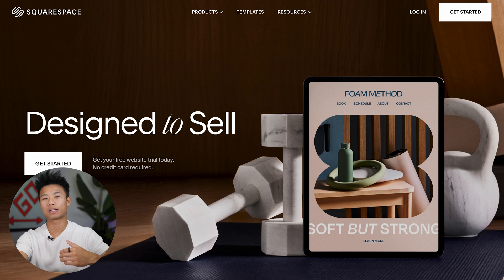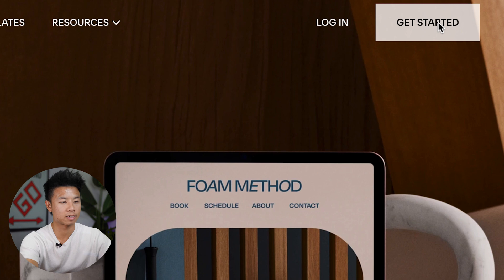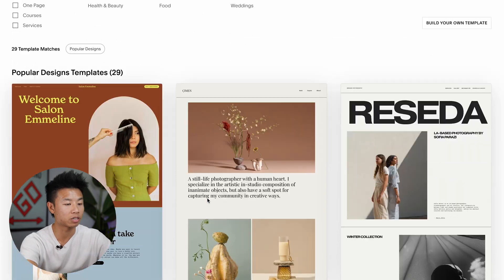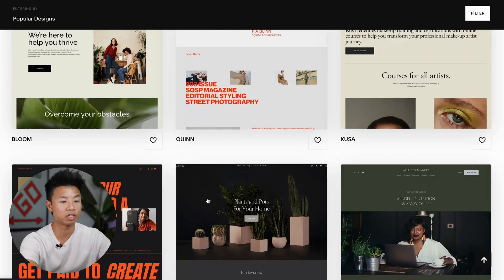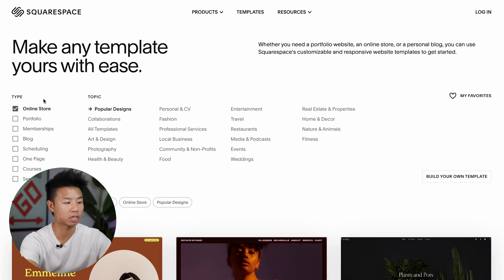To get started with Squarespace, go ahead and click the link in the description below and you'll be taken to a landing page that looks similar to this. On this landing page go ahead and press get started. Here you can browse any templates that are suitable for your needs. You can also filter by types — online stores, portfolios, memberships, etc.